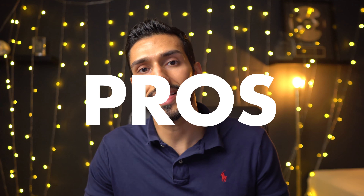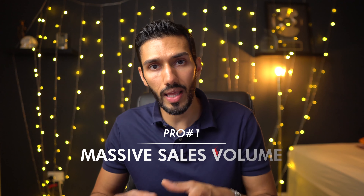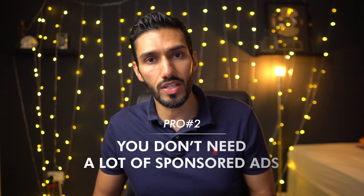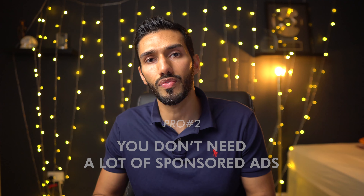Now I've talked about some of the negatives, but what are the pros? Because I also sell seasonal products. First of all, there's massive sales volume during that particular season. If you time everything right, you should expect to see a lot more sales from a seasonal product than your regular selling products. Another massive advantage is that a lot of the time you don't need a lot of sponsored ads or any other sorts of promotions — there's already massive demand and massive search volume for that particular set of keywords or that niche, so you don't really need to promote that much.